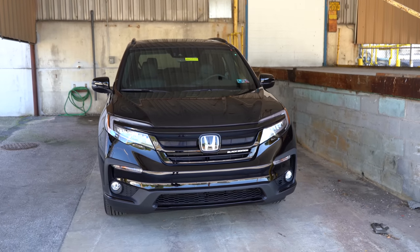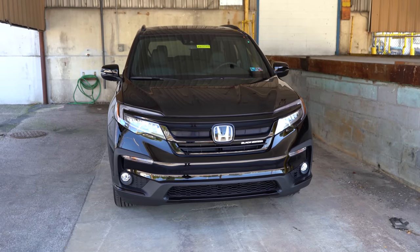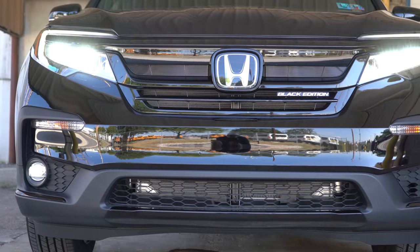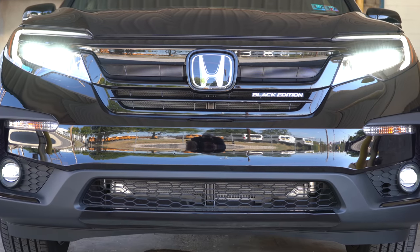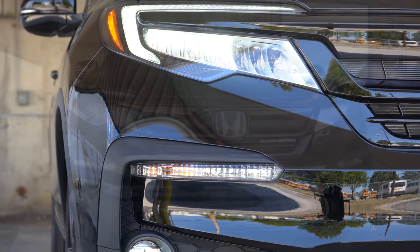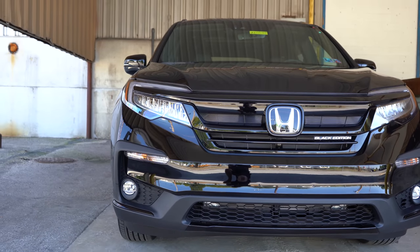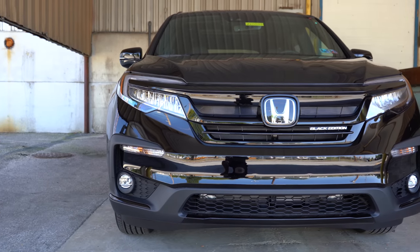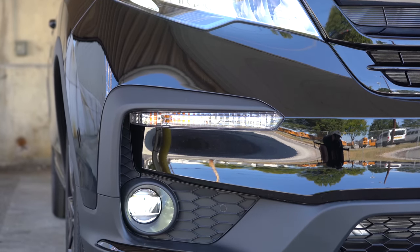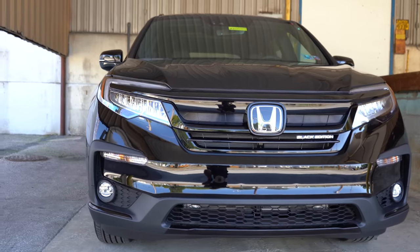Up front you will find LED low beam headlights for every single trim level with the automatic feature. LED fog lights come standard on the EX trim level and up. Full LED headlights — both low and high beam — come with the Touring trim level and up, and the headlight housings also differ slightly between the two configurations. LED daytime running lights come standard as well, and front and center you'll find that large Honda logo.